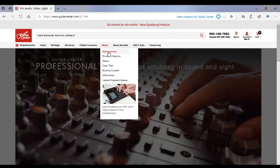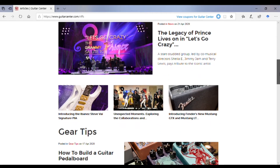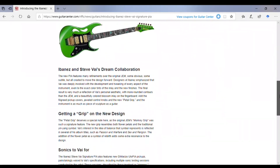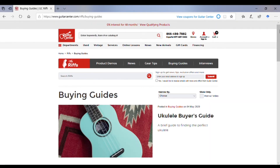So you can see they have online lessons, they have news coverage of music — theirs is called Riffs. I'm going to click on an article here. Now I mentioned in my Sweetwater video that they have very in-depth articles. For Guitar Center, as you can see, it's kind of a medium-length article — more than one paragraph, it goes into detail, but it's still more the quick-read style of article.